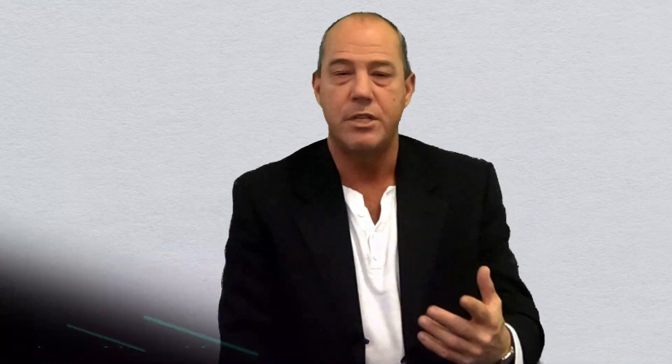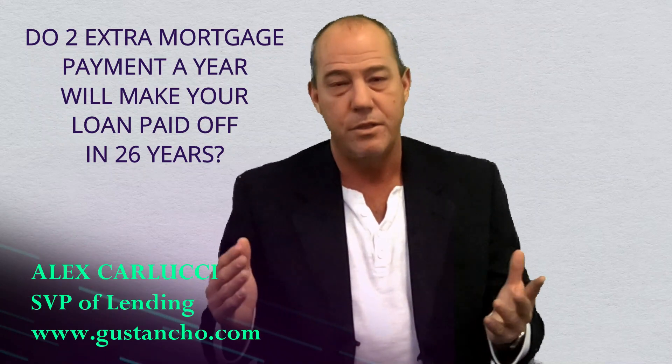Hi, my name is Alex Carlucci. I'm with Gustin Cho Associates. I want to talk to you about something I talk about at all the closings that I go to locally, and it's a great tool.